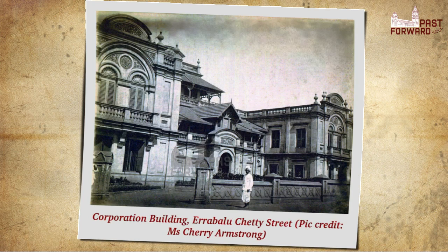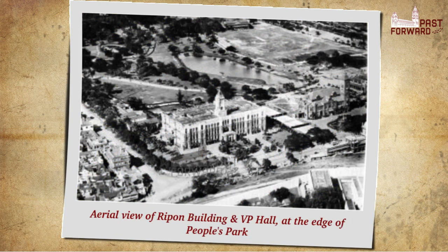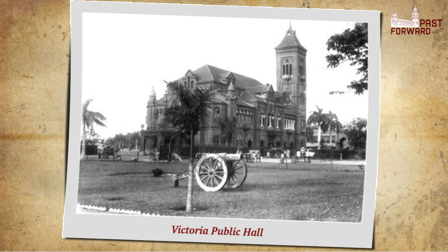It was then decided that a new grand edifice for the Corporation of Madras ought to be built on an edge of the People's Park. In 1908, land was identified next to Victoria Public Hall.